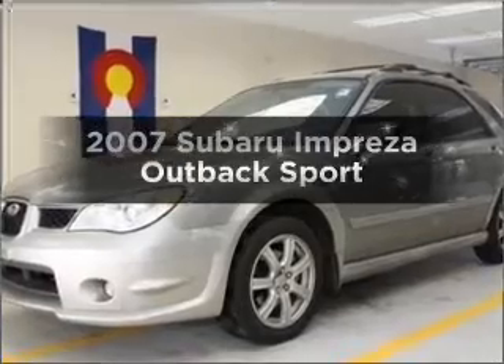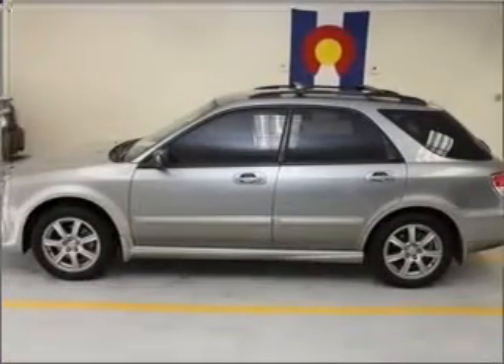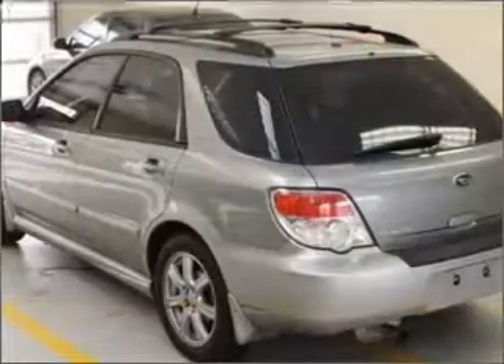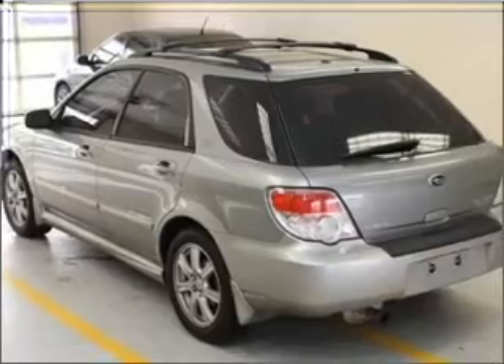Check out this 2007 Subaru Impreza. This is the set of wheels you've been looking for, with an efficient 4-cylinder engine connected to a manual transmission that will keep you in touch with your vehicle. Stand out from the crowd with premium wheels.